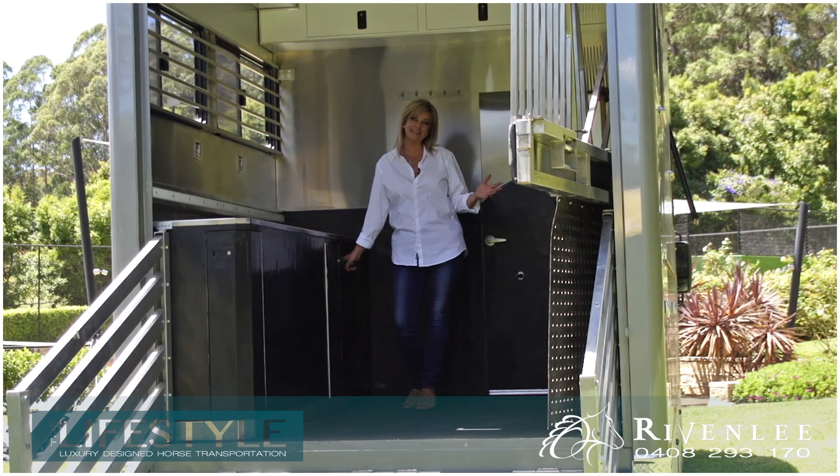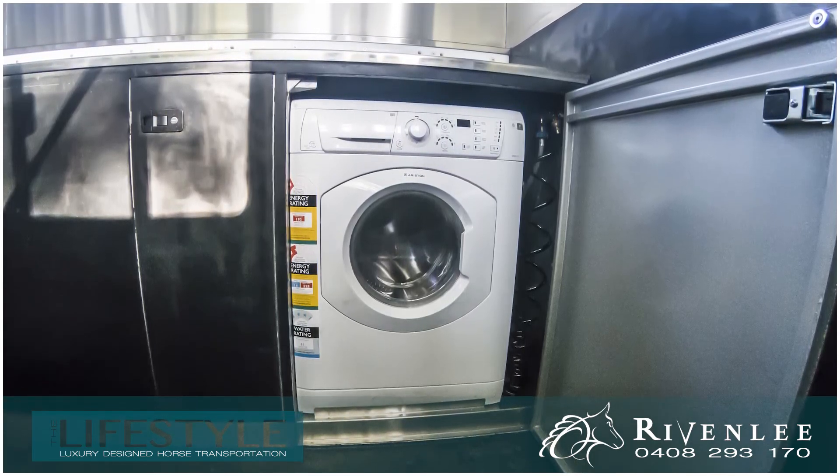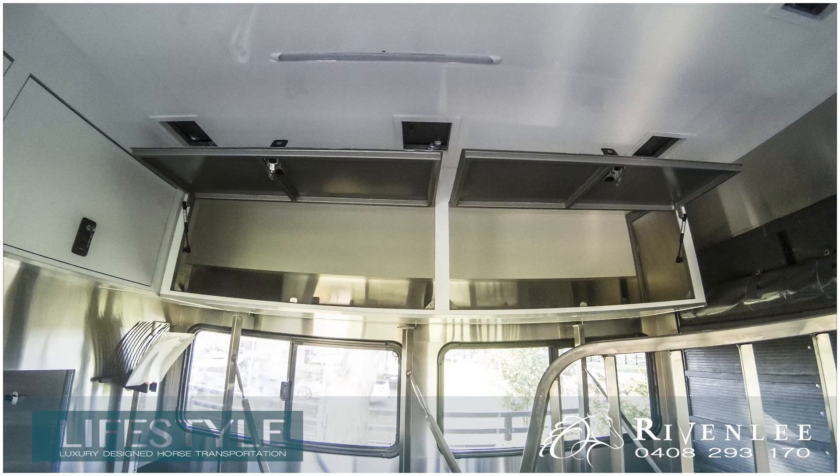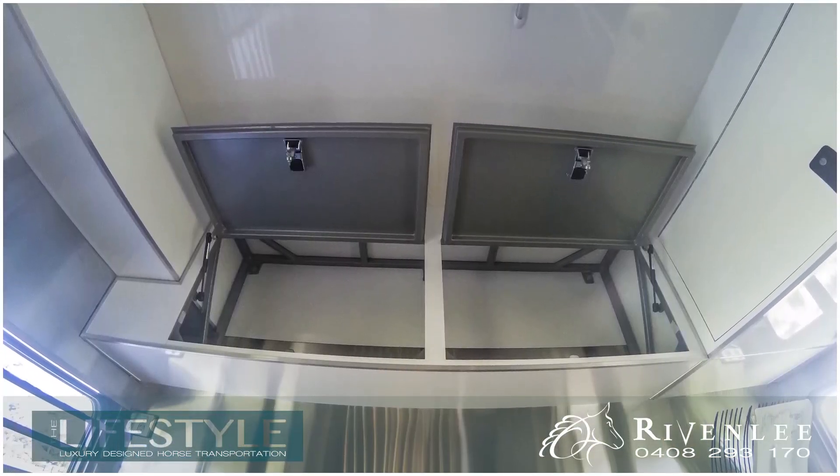Every conceivable thing has been thought of — appliances you need and ample storage both below and above in the beautifully stainless steel lined horse area.